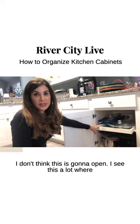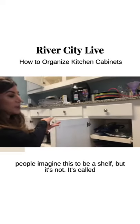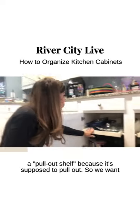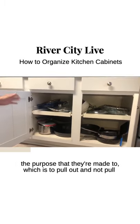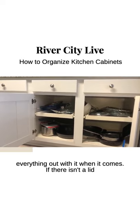I don't think this is going to open. I see this a lot where people imagine this to be a shelf, but it's not. It's called a pull-out shelf because it's supposed to pull out. So we want to clean this out so that these actually function with the purpose they're made to — to pull out and not pull everything out with it when it comes.